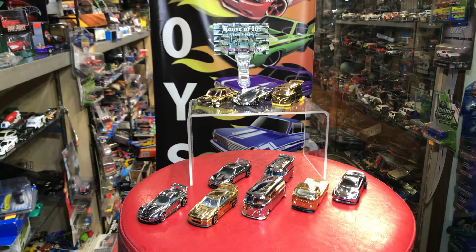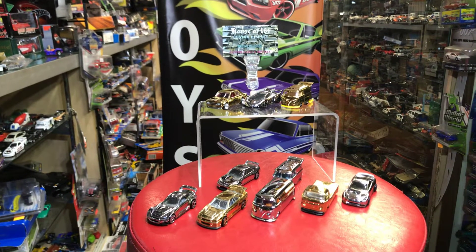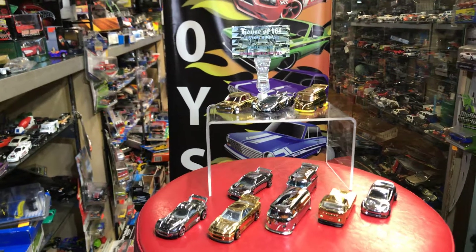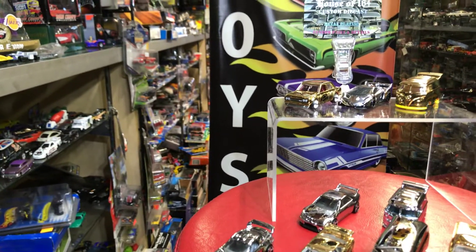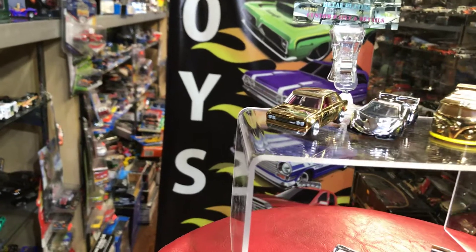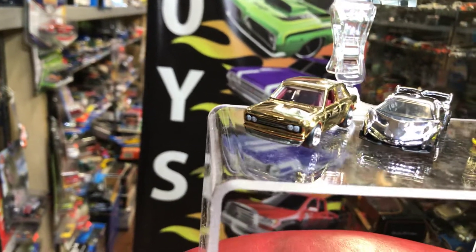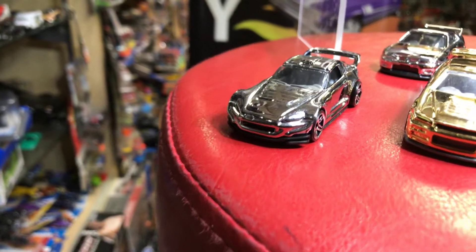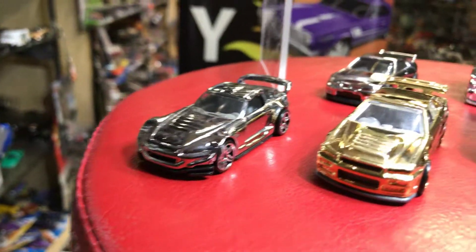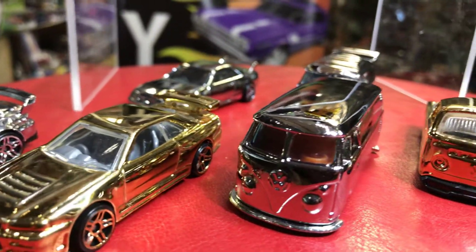Welcome to Play This Collectibles channel. Today is Sunday, June 10, 2018, and we're going to talk about these cool custom chrome plated and gold plated Hot Wheels on display. We have a Datsun 510 right here, a Lamborghini cool combi, and a Honda S2000 right here on the bottom.